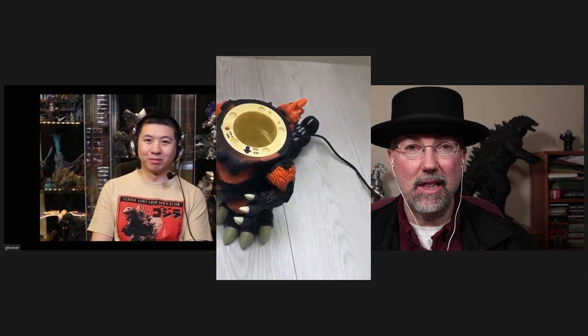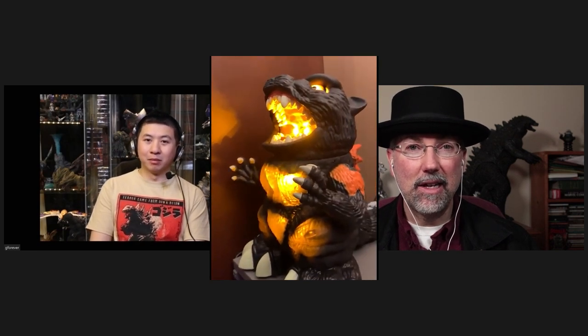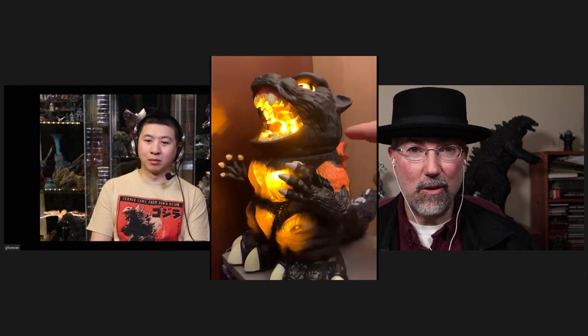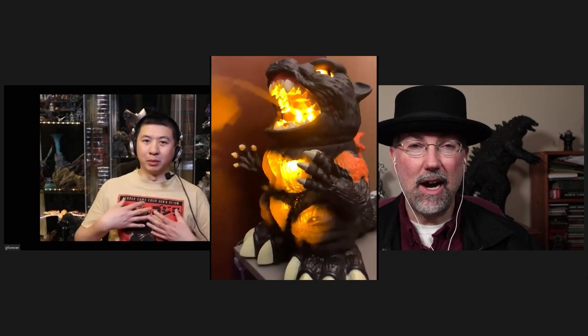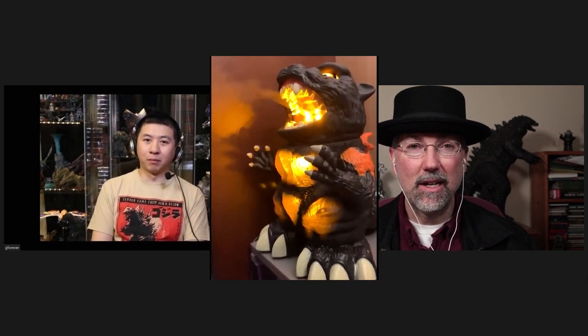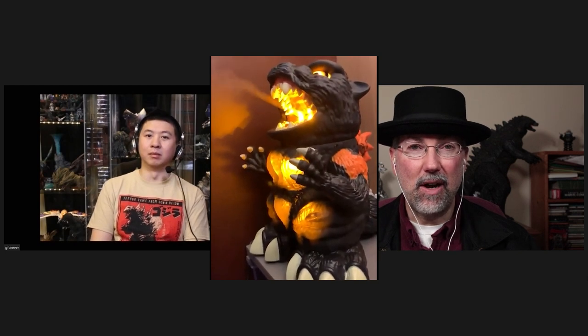It's a step up because it's got more lights — basically it lights up a lot more. And otherwise it's pretty similar, but that added light and the Burning Godzilla design and the eyes — it makes it even more exciting. I think this is a very cool item. Highly recommend it.